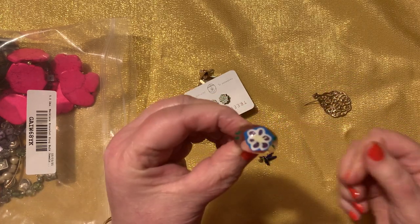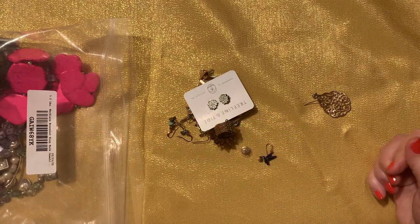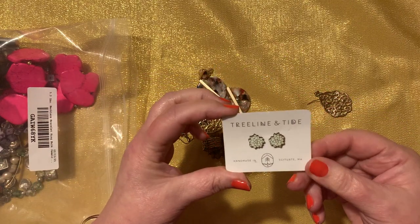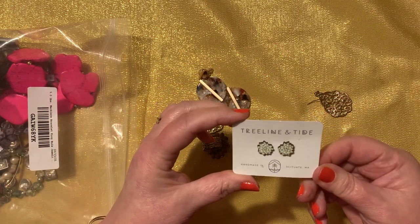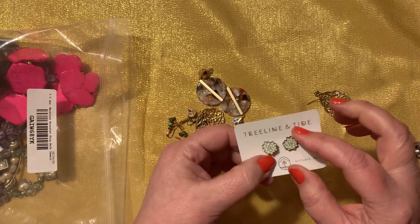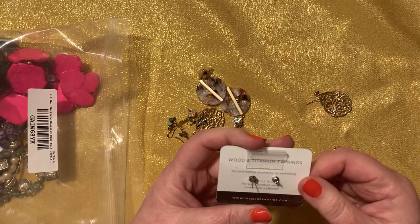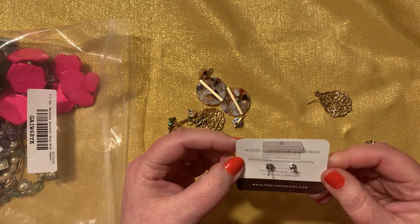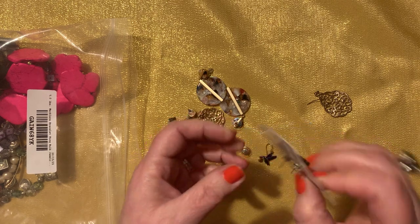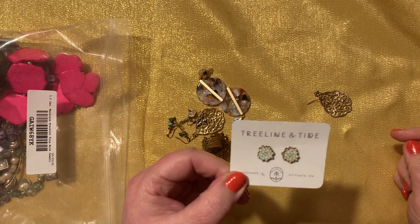Then we have a little kids' acrylic ring — really cute. I think acrylic things are really pretty. Then we have something called Treeline and Tide, handmade in Massachusetts, and it's made out of wood. I love wood jewelry — I think wood and jewelry is so pretty. Wood and titanium earrings. For every product they sell, a new tree is planted. I like a green product.